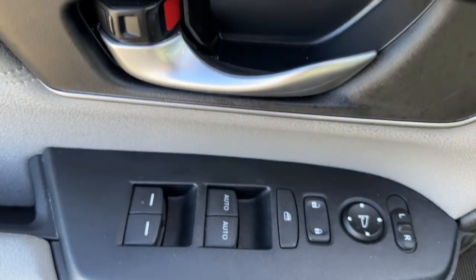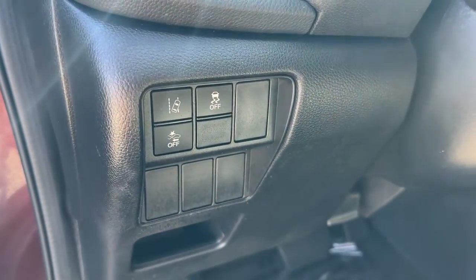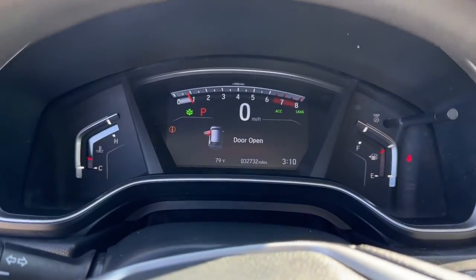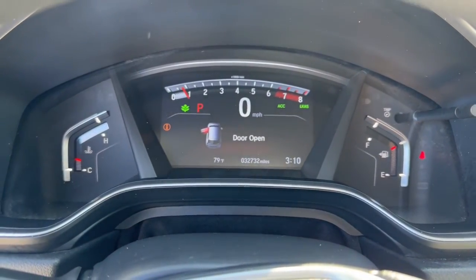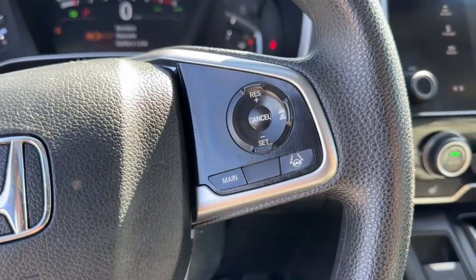These are just some of the great options this vehicle comes with: keyless entry, sunroof/moonroof, satellite radio, fog lamps, lane keeping assist, backup camera, aluminum wheels, heated front seats, electronic stability control, and dual zone AC.